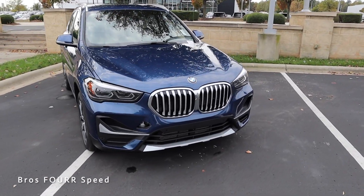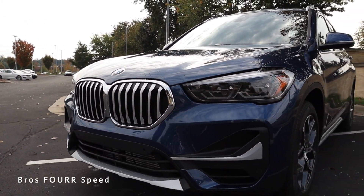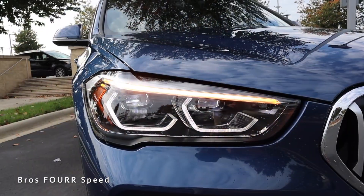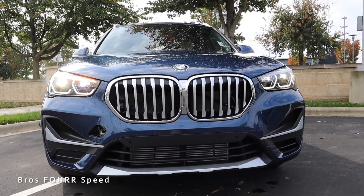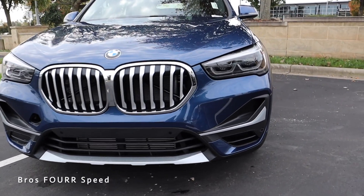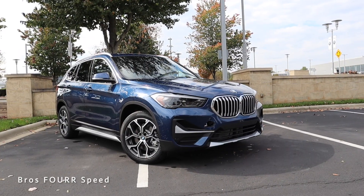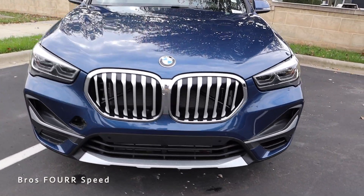As we work our way to the exterior, let's start with the kidney grille design. On this model it's finished off in chrome, and I like all the black accents on the top portion right in between all the vertical slats — definitely gives it a great appearance. All these cutouts provide maximum cooling to that TwinPower Turbo engine. On the headlight housings, this comes with LED headlights along with LED DRLs. They have a really nice C-shaped design underneath the headlight and the high beam, and on the top strip you can see the LED turn signal. This also has forward-facing sensors integrated nicely in the lower section, and we do have functional air inlets on both sides to help channel the airflow right through the front bumper and around the front tires.